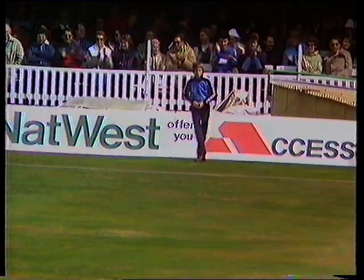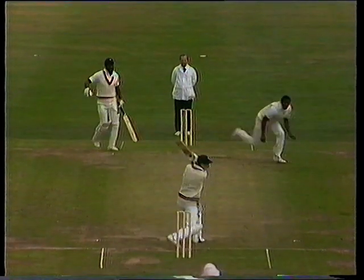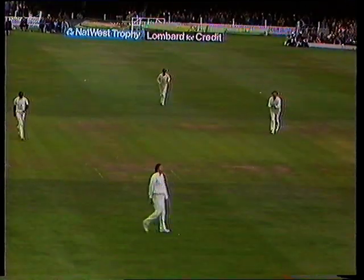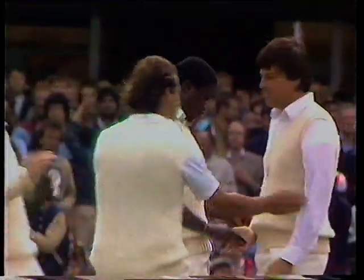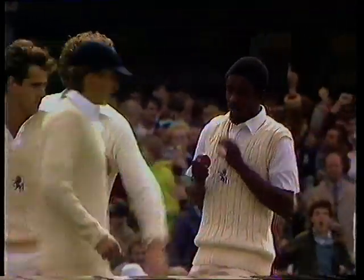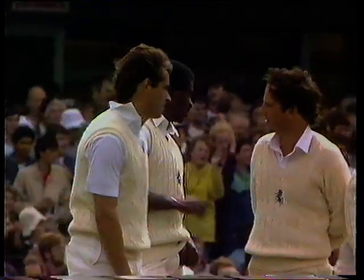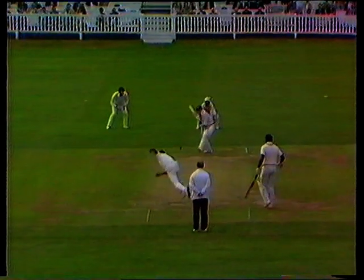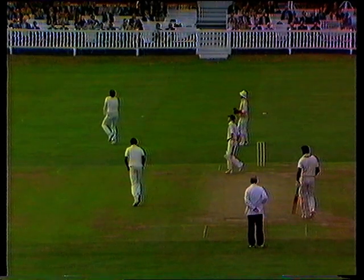That's four more. Well caught — Graham Johnson away to his right. There's the breakthrough. It's not Richards but Slocum who's gone. Caught Johnson, bowled Baptiste, for 20. And it's 89 for 3. Slocum chasing this wide one, not quite a half volley. A very good catch there — that went very fast.